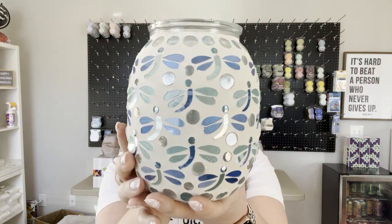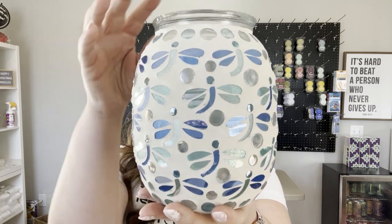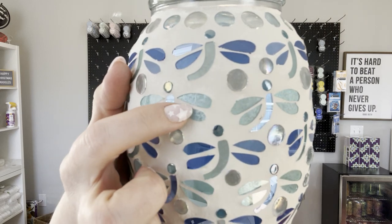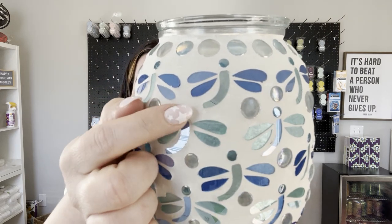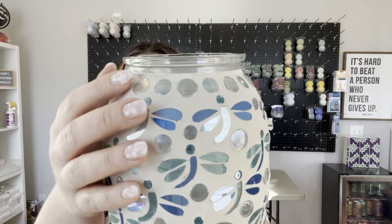All of these little guys are hand placed. This is a fully mosaic warmer and each one of these is a piece of glass and there's a lot of sparkle. Can you see the pearl sort of sparkly vibe in there? These are iridescent pieces of glass, all different shades of blue and teal.